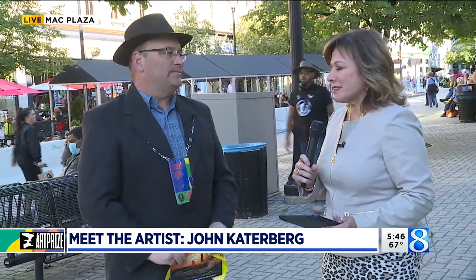A lot of meaning behind your installation. John, thank you so much for joining us and good luck to you. Thank you so much.